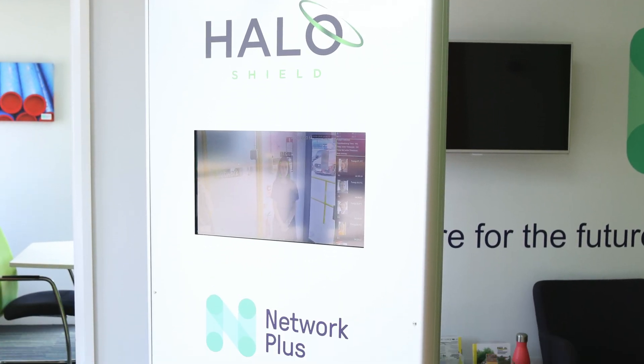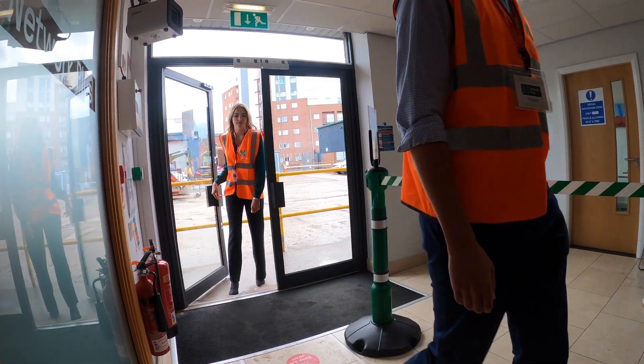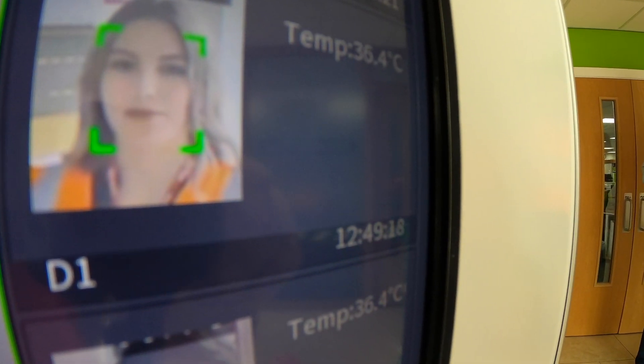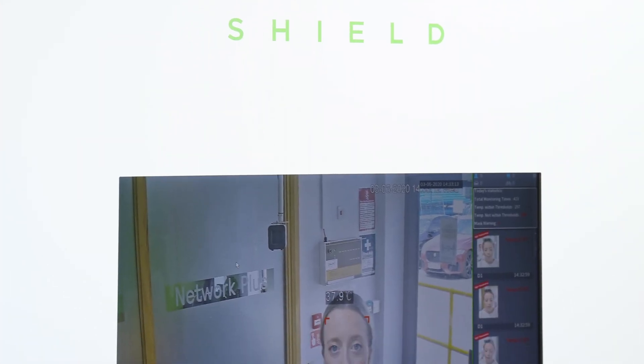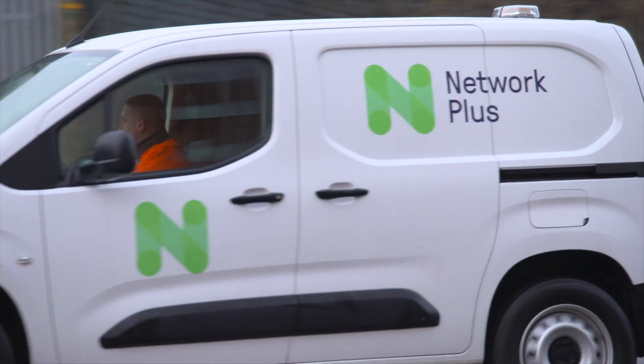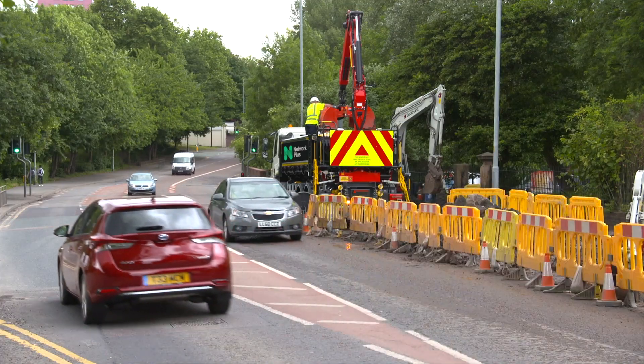Halo Shield contactlessly measures employee or visitor temperatures as they enter a building. It's high tech, it's proven technology — it's been around since the SARS epidemic. Network Plus, one of the UK's leading utilities and infrastructure service providers, were one of the first to install the Halo Shield.